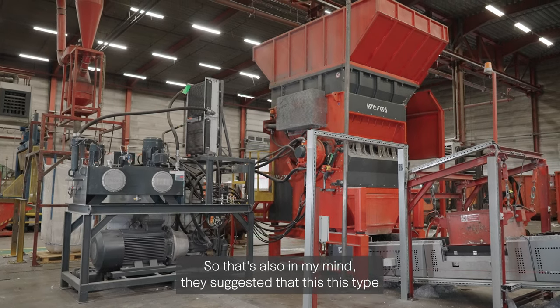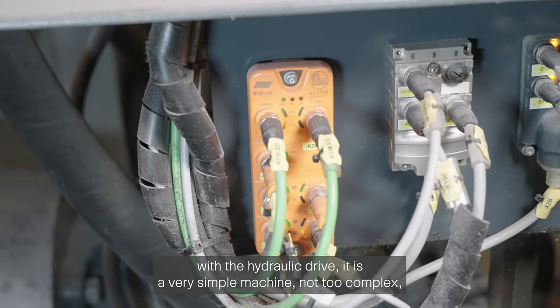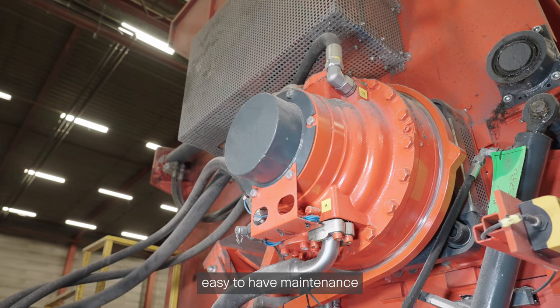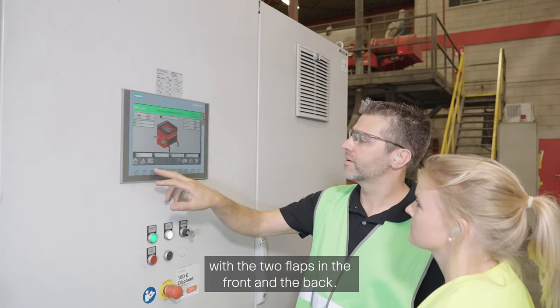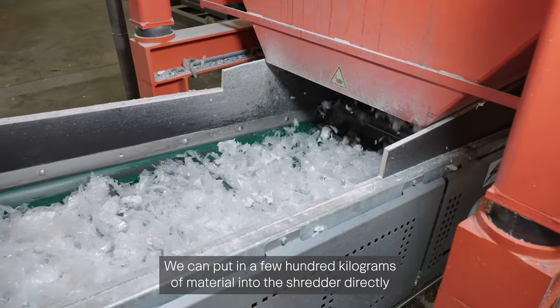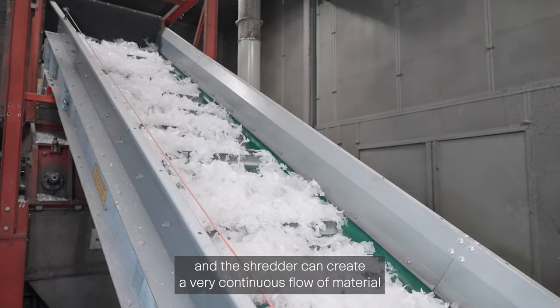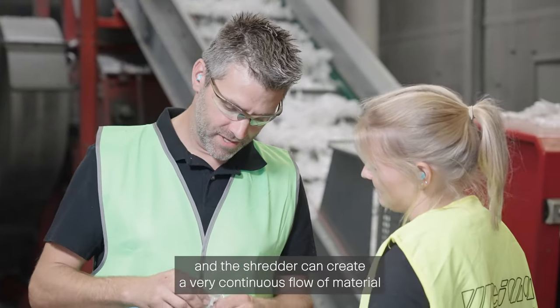We are very familiar with the hydraulic drive, so for us the most important reason to choose this shredder was the hydraulic drive — Weimar also suggested this type with a hydraulic drive. It looks like a very simple machine, not too complex. Easy to maintain with the two flaps in front and the back, which is also very important for us. In the old shredder we had to climb in — that's no problem with Weimar. We can put in a few hundred kilograms of material into the shredder directly, and the shredder creates a very continuous flow of material.